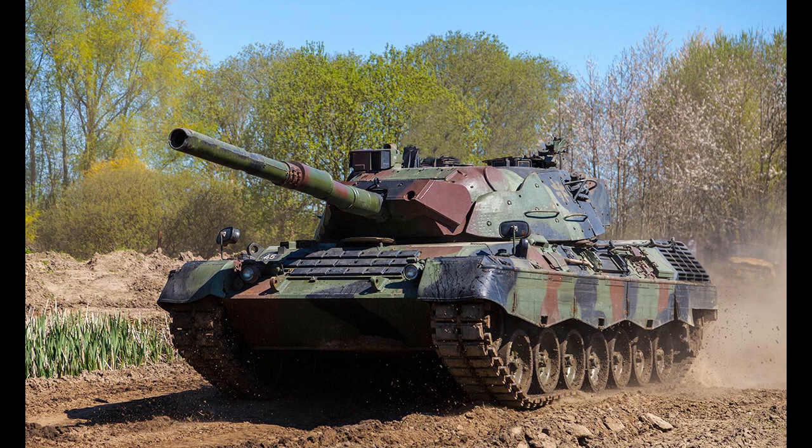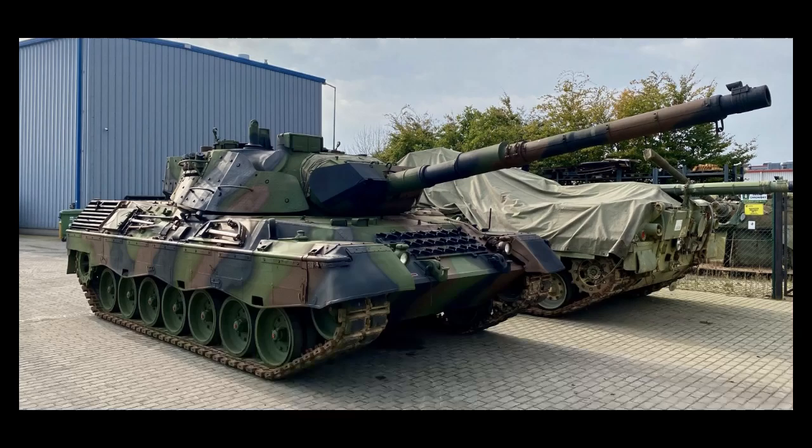In addition to its main gun, the Leopard 1 was also equipped with a coaxial machine gun and a roof-mounted machine gun for anti-aircraft defense. The tank also had a laser rangefinder and a computerized fire control system that allowed it to accurately engage targets at long ranges.